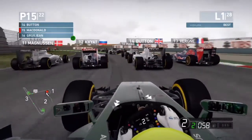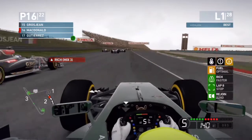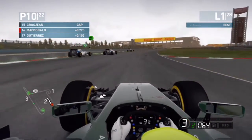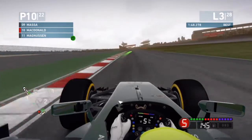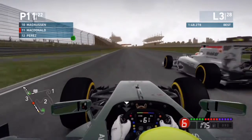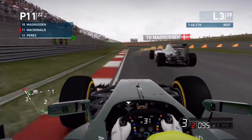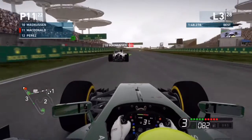We go past Kamui trying to get past Jensen Button — four wide into that corner. Grosjean is attacking us into turn four. We go up the inside of everyone and we're up — are we going to get past Bottas? No, we're not, but we're up into 10th. We lose the back end a little but we're still holding 10th.